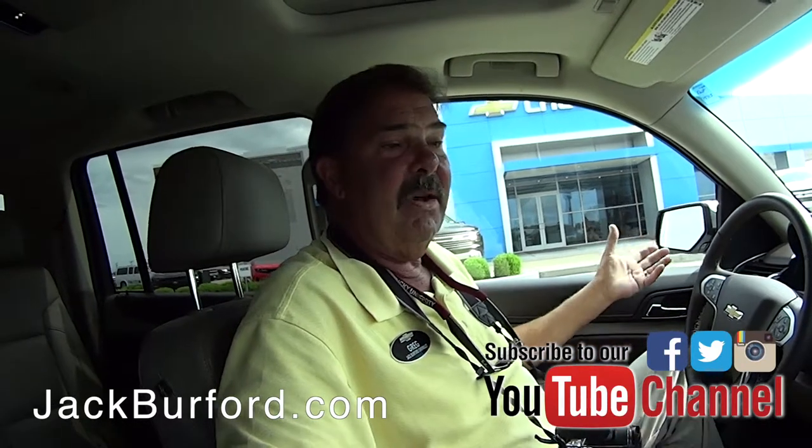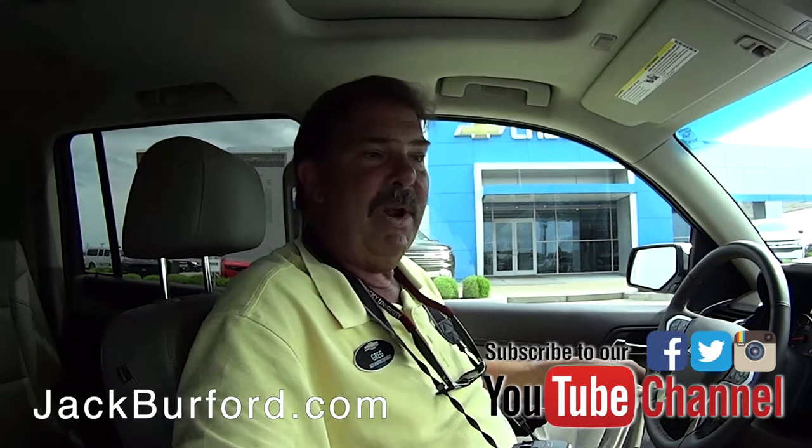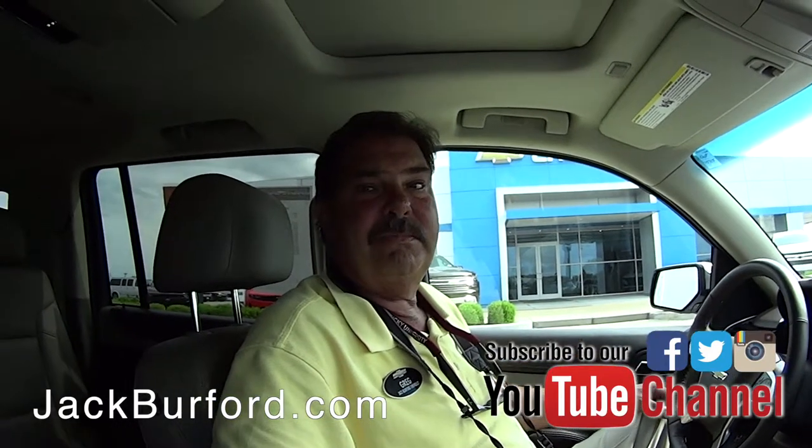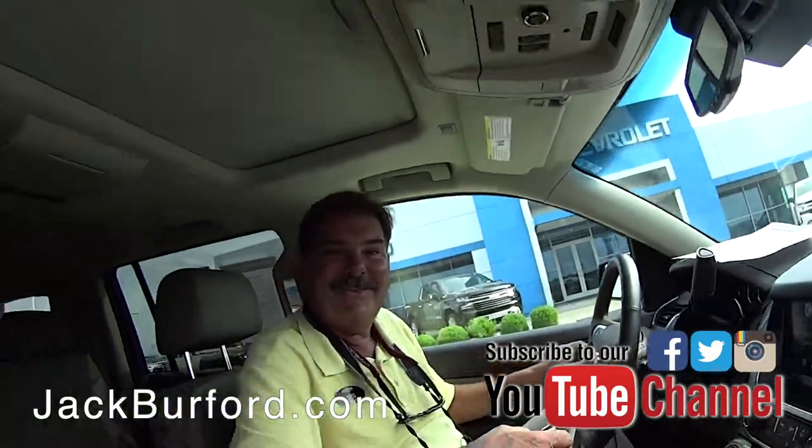This thing is loaded. It's an LTZ with magnetic ride control. It probably won't last long on the lot — I can tell. Thanks, Greg!